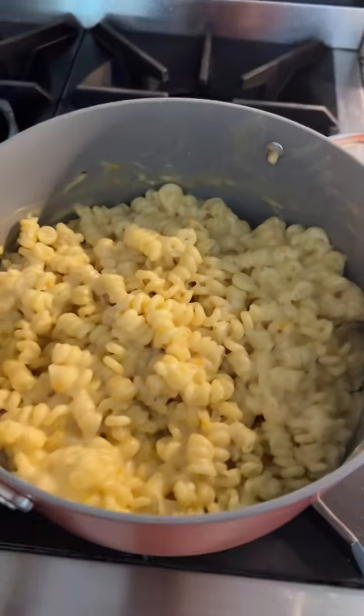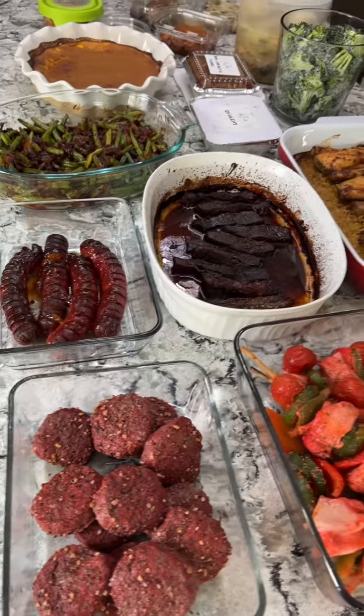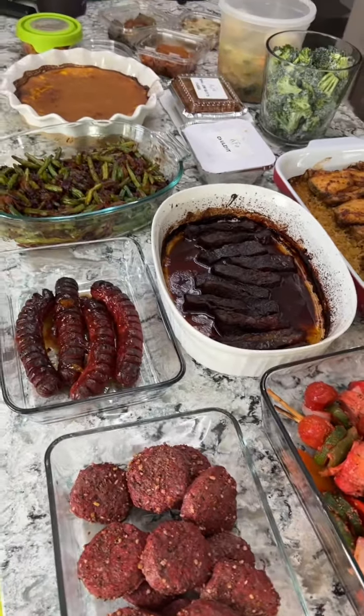And I made mac and cheese so the kids can have that for dinner tomorrow night while it's still Shabbos. And that's everything — I gotta say I'm really excited for Shabbos this week and for all the leftovers.